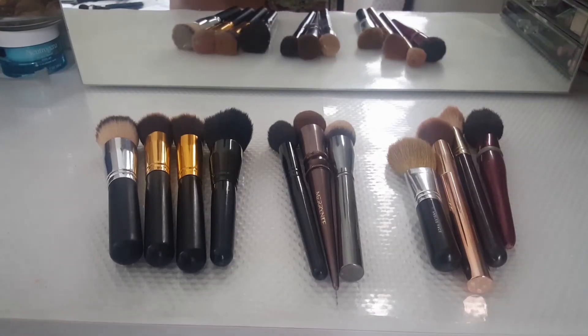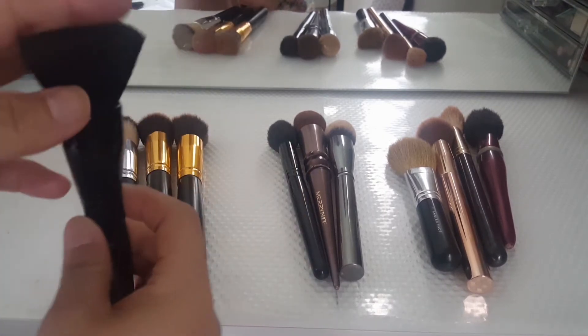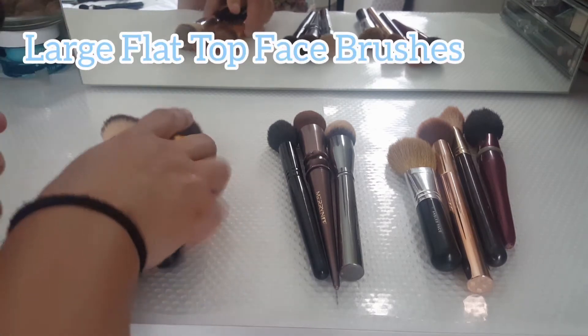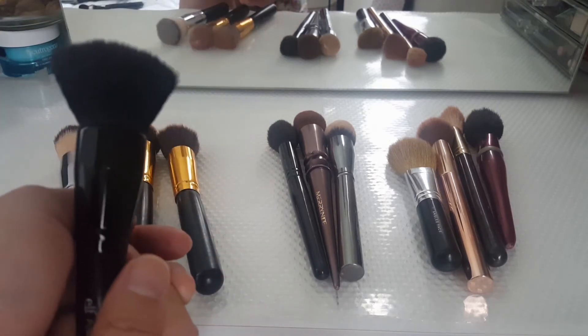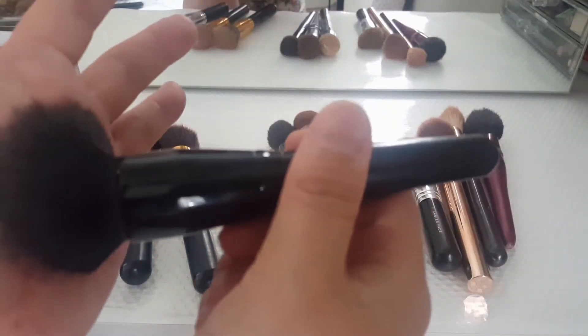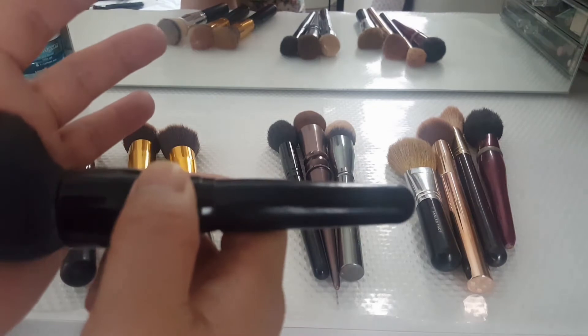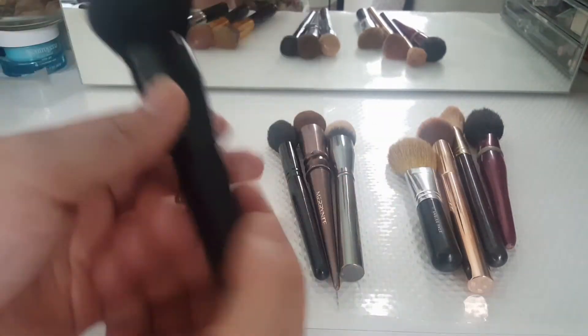Here's the next set. Just like the last category — the flat tops that were a lot denser and shorter — these are bigger, one-and-done kind of brushes. On a busy day, if I just need to pat on some foundation, this would give me medium coverage rather than full coverage. I like these for those reasons.